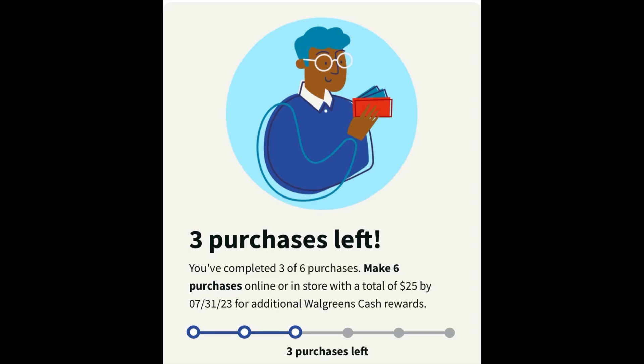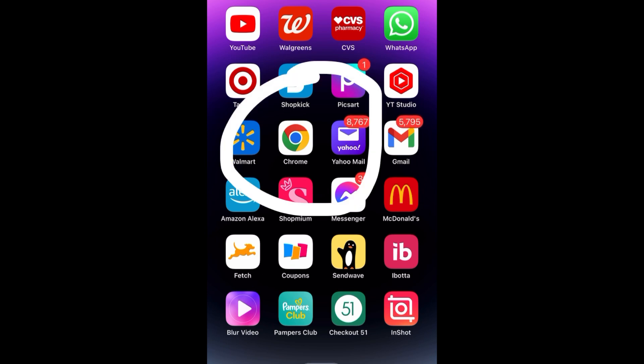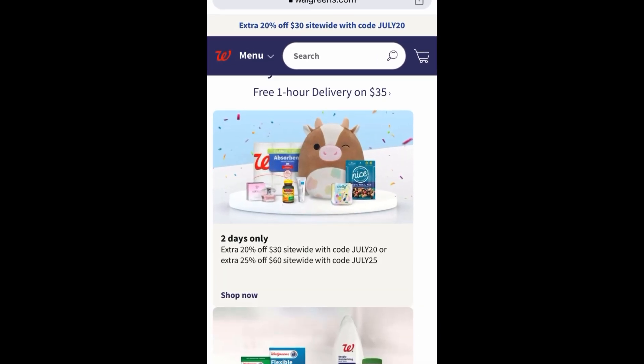First, you need to log in on the website, not the app. If you log in on the app it will not show you that information. You need to log in on walgreens.com.